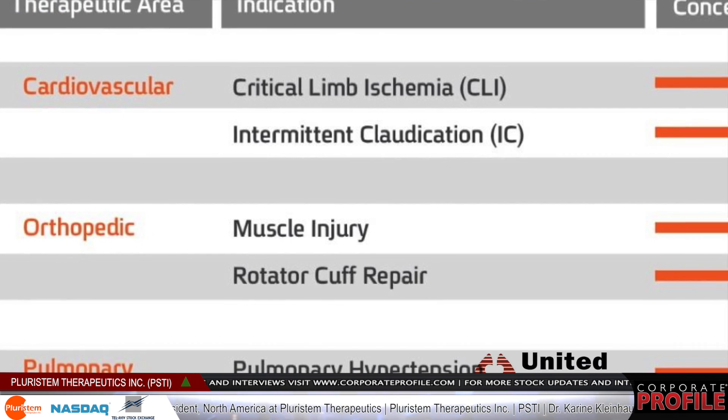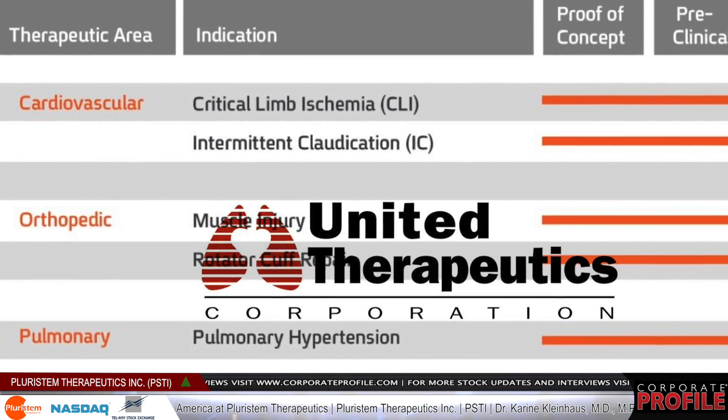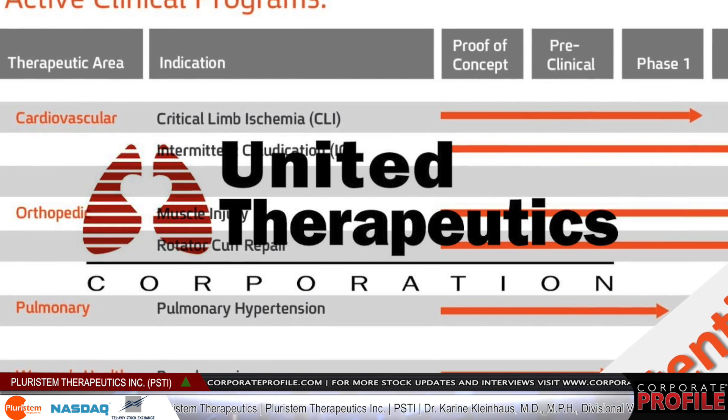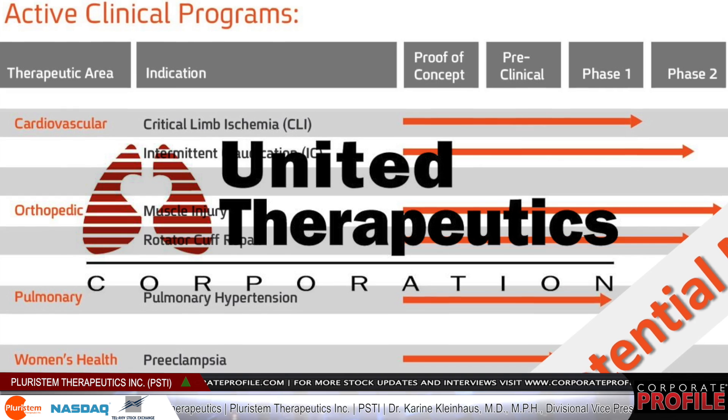Our third clinical area is pulmonary arterial hypertension, and we've partnered that out with United Therapeutics. They are currently running a Phase 1 trial in Australia.